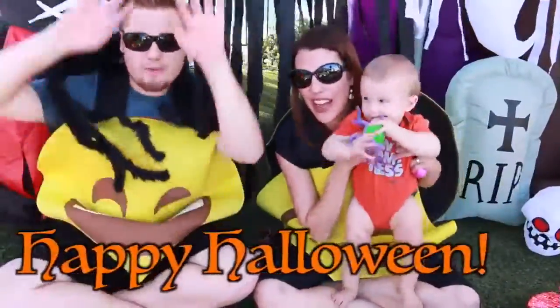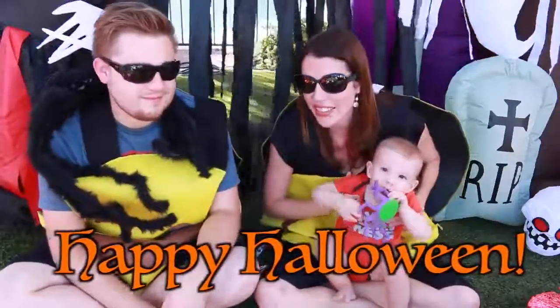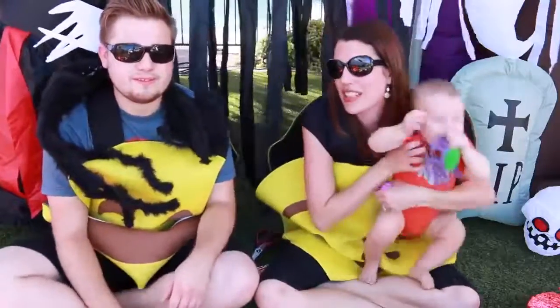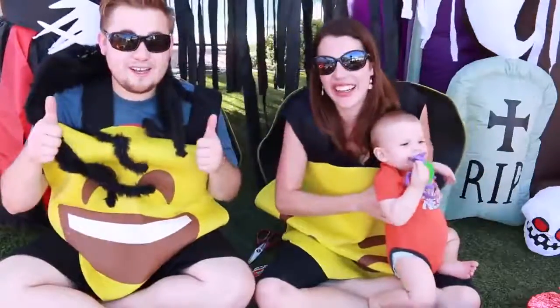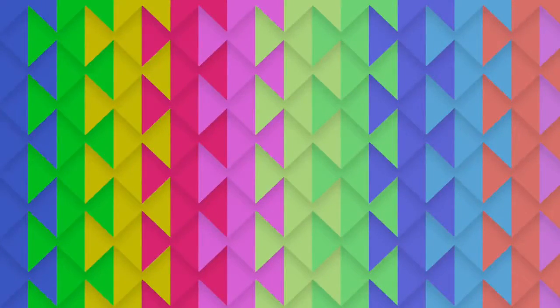Well, happy Halloween everybody! Happy Halloween. I hope you guys all have a good and safe Halloween. Let us know what you're going to do for Halloween — a lot of kids are doing parties this year. Please remember to like and subscribe. Thanks for watching. Click on a video to watch more from Disney Car Toys. Have a great day!